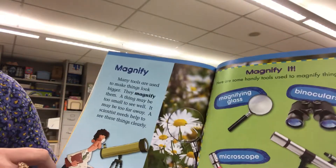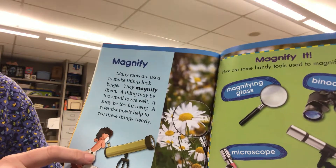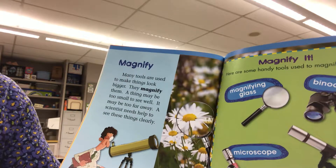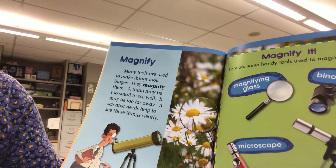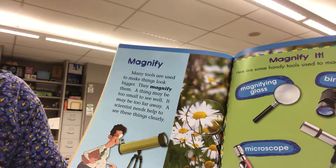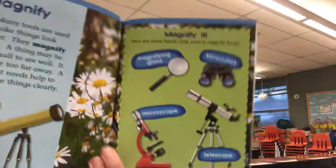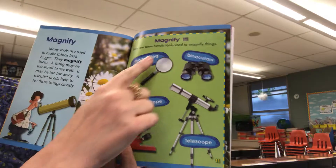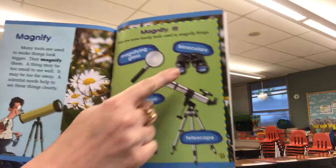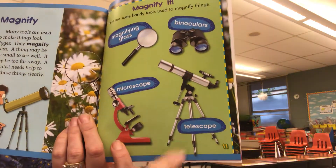Magnify. Many tools are used to make things look bigger — they magnify them. A thing may be too small to see well, or it may be too far away. A scientist needs help to see these things clearly. Here are some handy tools to magnify things: magnifying glass, binoculars, microscope, and telescope.